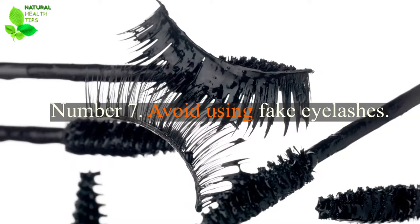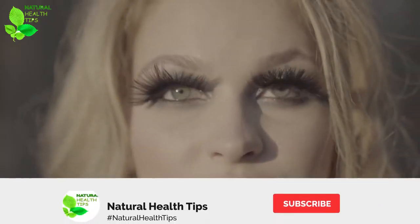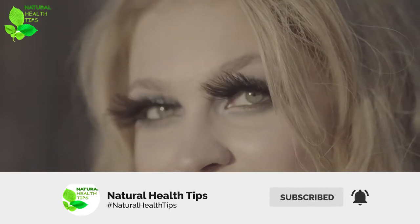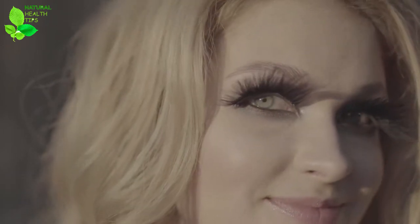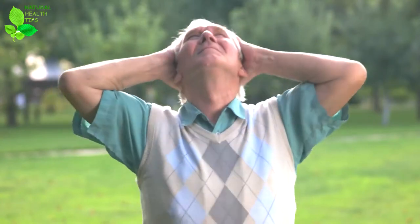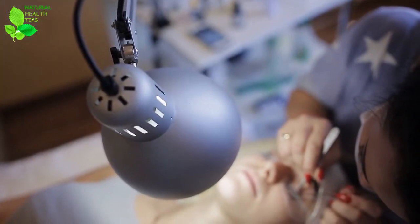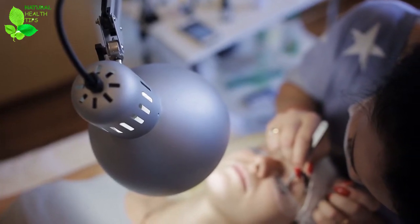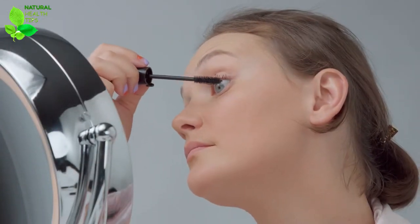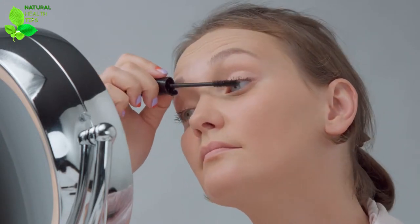Number 7: Avoid Using Fake Eyelashes. Another tip on how to make your eyelashes grow longer and thicker is to avoid fake lashes. Using fake lashes or eyelash extensions might be a quick fix to the problem, but longer term it will only damage your lashes further. When you take them off you are likely to remove some of your real lashes as well, so it is best to avoid fake lashes altogether, or use them only when absolutely necessary.